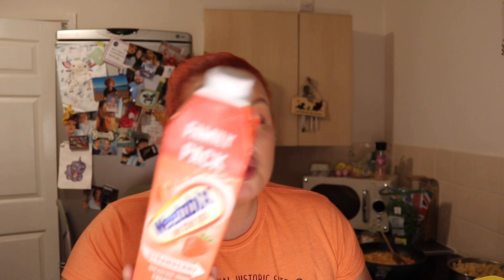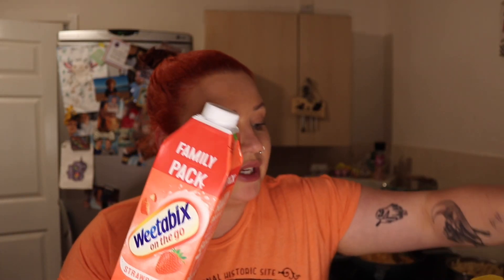If you want to stick around I'd really appreciate it — feel free to like and subscribe if you're not already. Anyway, I've got two of these Weetabix breakfast drinks. Mason will only drink this in the morning — he's not a breakfast person, so yeah.